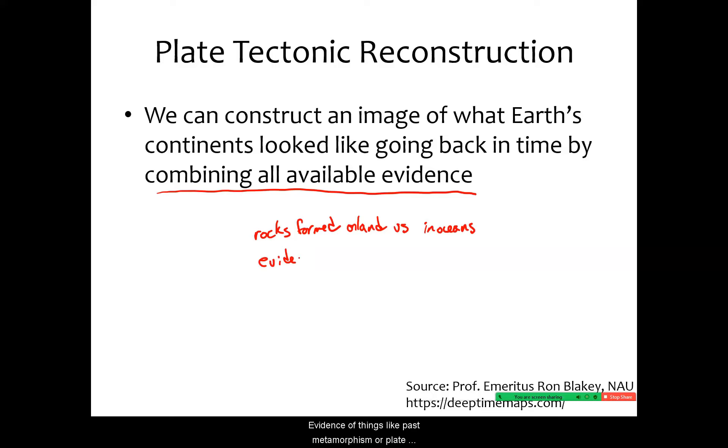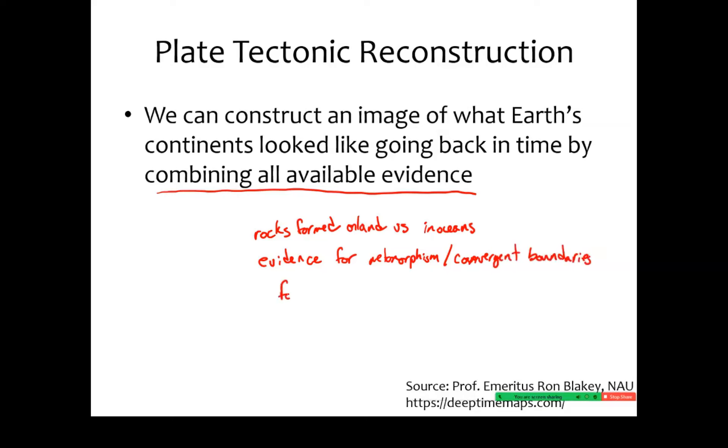Evidence of things like past metamorphism or plate tectonic collisions — we saw how many folded mountain belts were created by convergence. Things like fossils and the way that those match up. We can use all of these to correlate rocks from one side of the earth to another and say that these rocks were once connected to one another, because they formed at the same time in approximately the same place. That's what a plate tectonic reconstruction ends up being.